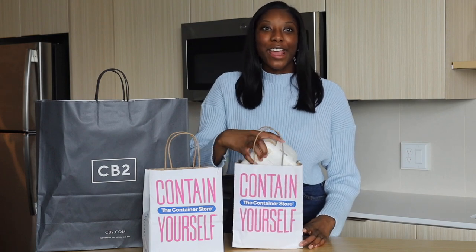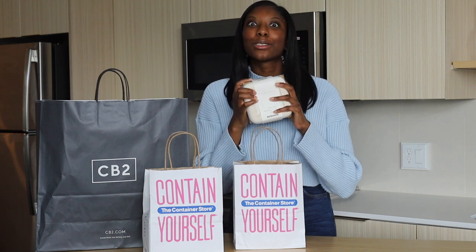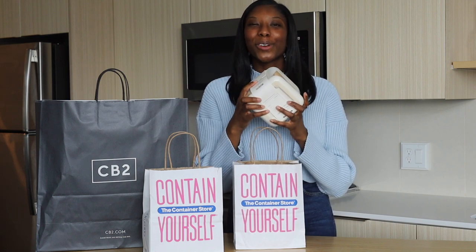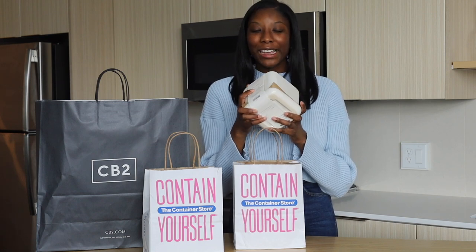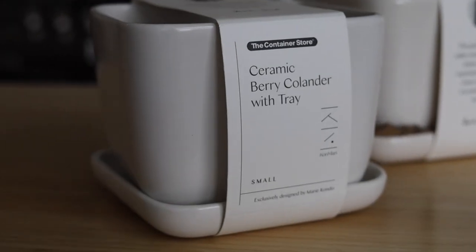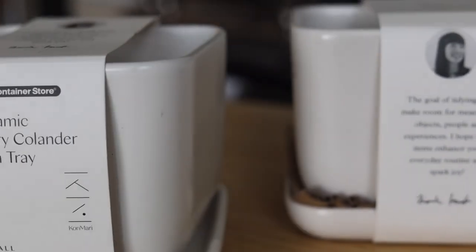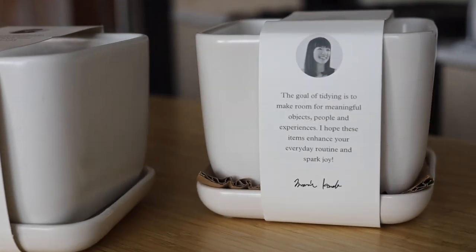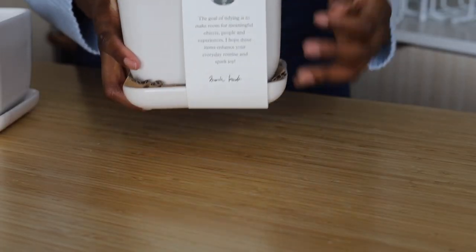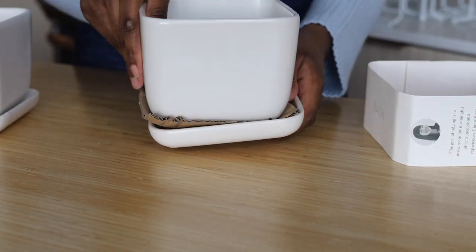I'll start with what I got from the Container Store. Marie Kondo started a new collection at the Container Store, and when it was released I was so excited because I've been watching a few of her videos on Netflix and she is an organizing queen. She released these berry containers — they're ceramic and they can go in your fridge. I thought they were going to be so cute; I can put my strawberries, blueberries, blackberries, and raspberries in there.